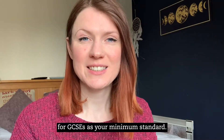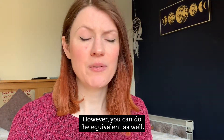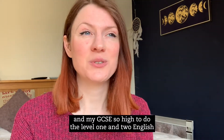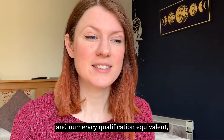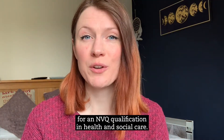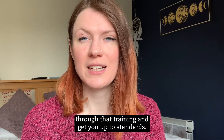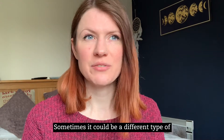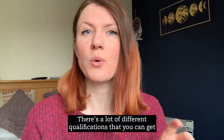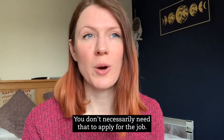A lot of places do ask for GCSEs as your minimum standard, so your maths and English A to C grade — that is the main one they like to see. However, you can do the equivalent as well; you don't actually need that exact qualification. This is what I did because I got D's and E's in my GCSEs, so I had to do the level one and two English and numeracy equivalent qualification, which is fine and they accepted that. Some places might also ask for an NVQ qualification in health and social care, however a lot of places will put you through that training. It could be a BTEC or a health and social care diploma — there are a lot of different qualifications you can get whilst being a care assistant and you don't necessarily need them to apply; they will train you up.